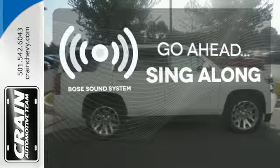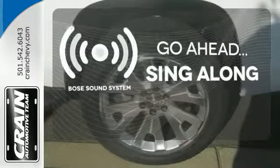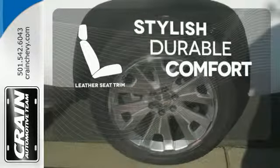Let your music envelop the cabin with the Bose sound system. The leather seat trim offers style and durability.